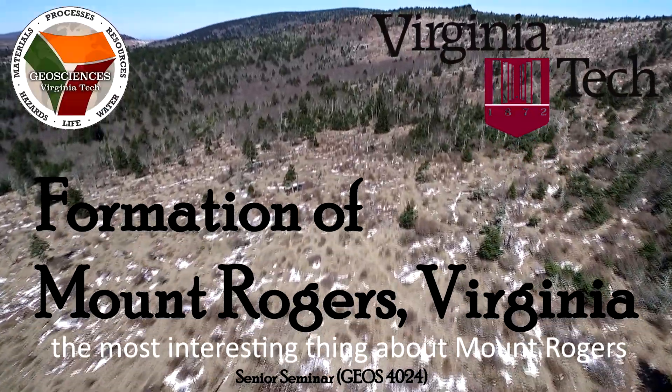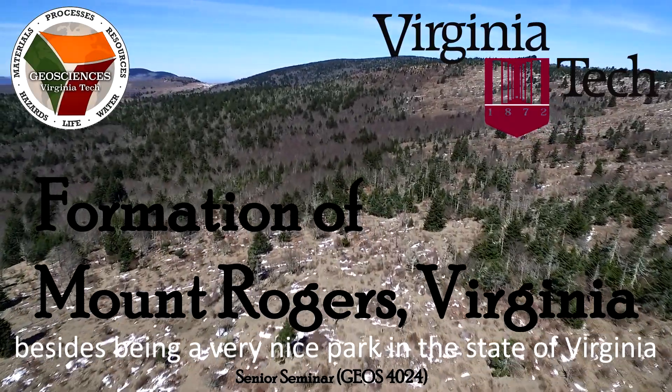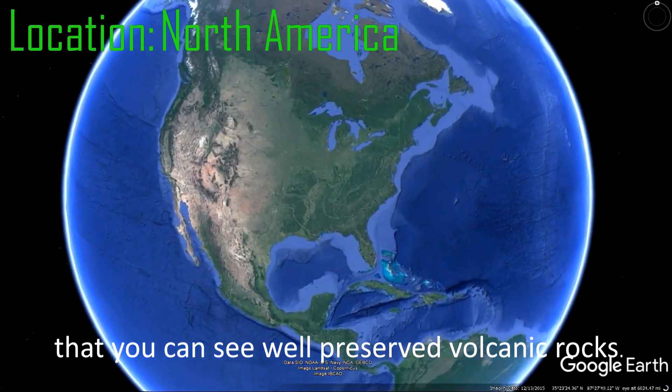Describe to a regular individual the most interesting thing about Mount Rogers. What I will tell them is that besides being a very nice park in the state of Virginia and a very nice state park, it's probably the one place in the U.S. East Coast that you can see World Preservable Camp rocks.